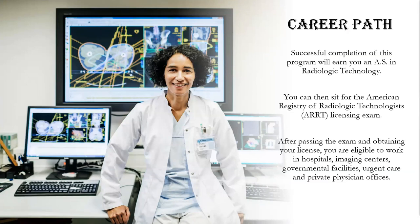After completion of the program, you will be eligible to sit for the American Registry of Radiologic Technologists Licensing Exam. After passing the ARRT, you are eligible to start working at hospitals, medical and diagnostic labs, doctors' offices, and outpatient care centers.